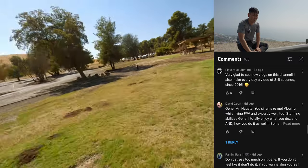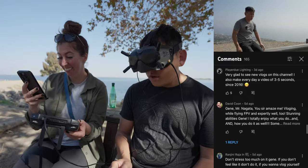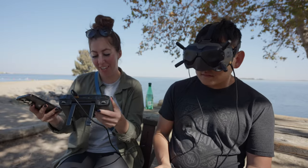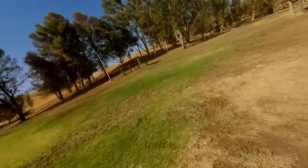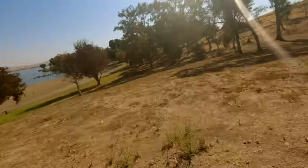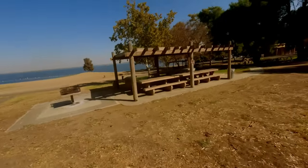Player Do Lightning says: 'Very glad to see new vlogs on this channel. I also make a video of three to five seconds every day since 2016.' The one-second-every-day app — I swear it's awesome. Yesterday I didn't really feel like filming, so just having that flexibility to film for one second was nice and kept my streak going. This is a dream — if you live in the middle of nowhere you need to be flying. Maybe we should find a cheap piece of property out there. I just need enough space for a dog agility course and you can use it for a drone course.